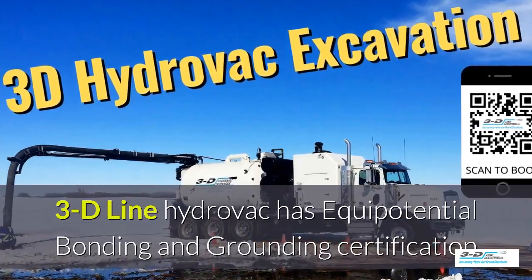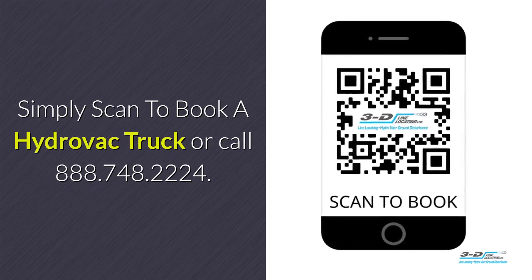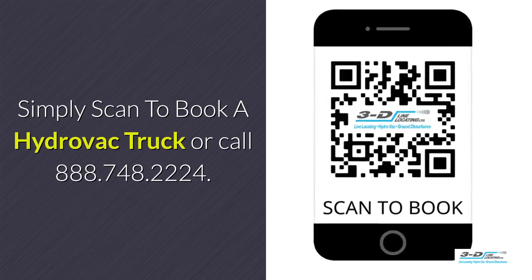3D line Hydrovac is fully certified. Simply scan the QR code to book a Hydrovac — we take care of it. Remember, you can use this too.